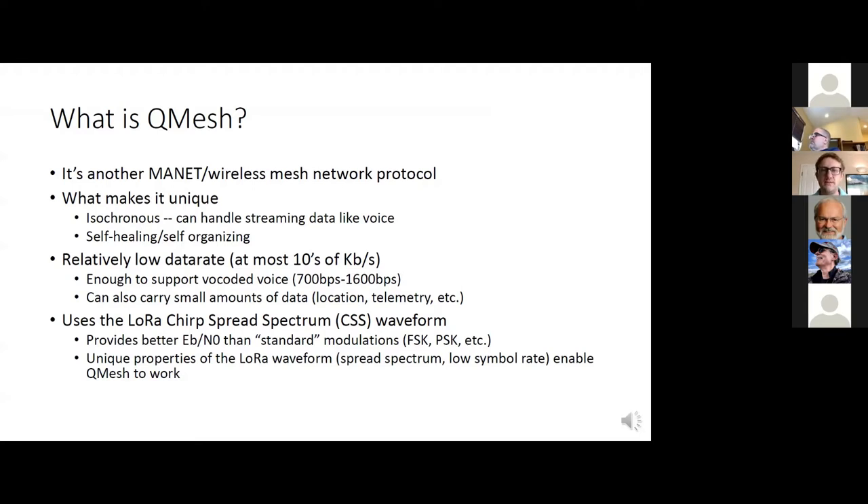It's a relatively low data rate. The fastest you can expect to do is maybe a few tens of kilobits, but that's enough for vocoded voice. And yes, it can also do telemetry and other things like that.